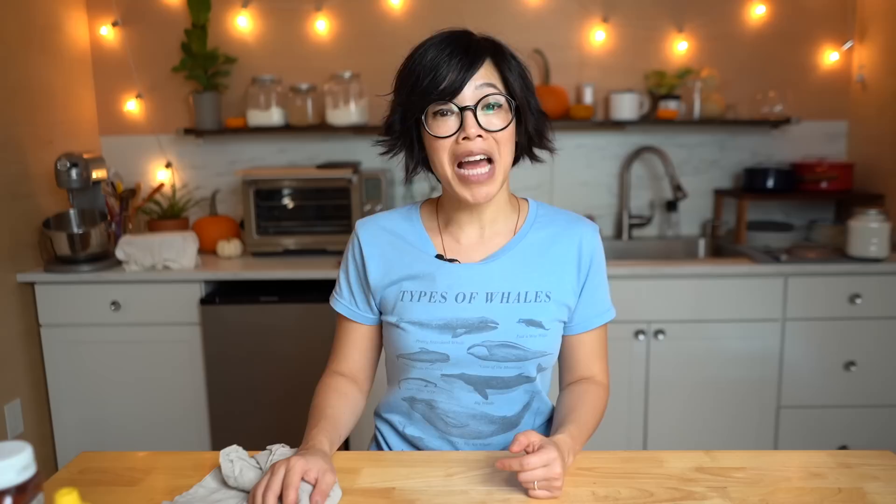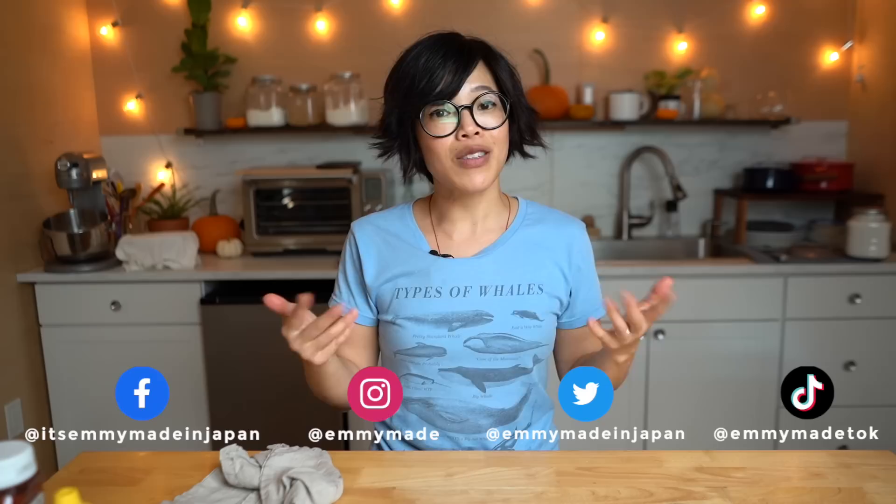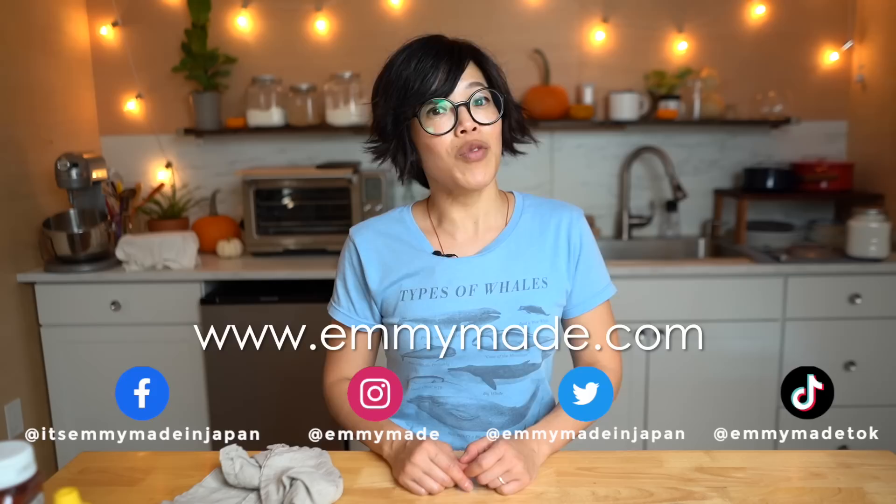Thanks so much for watching and big thanks to GlassesUSA.com for sponsoring this video. I hope you enjoyed that one and I hope you learned something. Please share this video with your friends, follow me on social media, like, and subscribe. Be sure to check out my website where I'll include the printable version of this recipe. I'll see you in the next one!